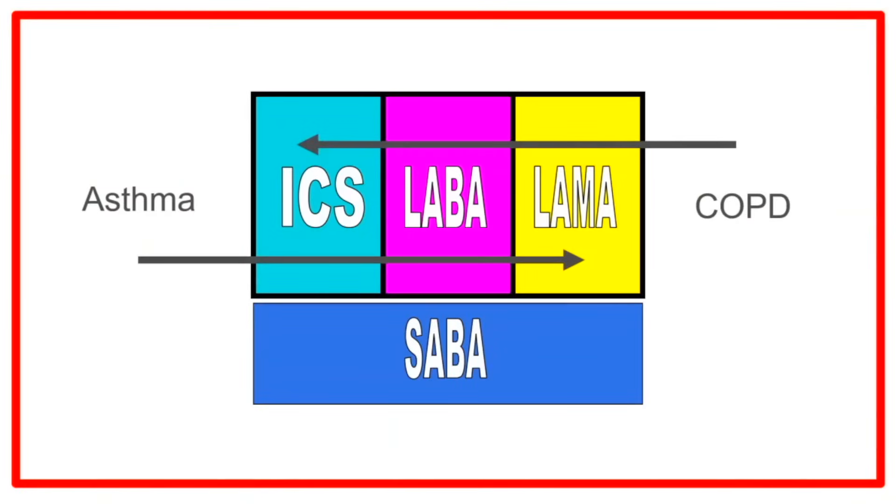There are a number of inhalers we look at, and specifically in COPD, the first inhaler we would put on is something called a long-acting muscarinic antagonist, or LAMA. That's because muscarinic receptors on the smooth muscle will cause it to contract, so we want to block those. There are also beta receptors on those smooth muscle cells, and long-acting beta agonists will excite those receptors and cause relaxation.